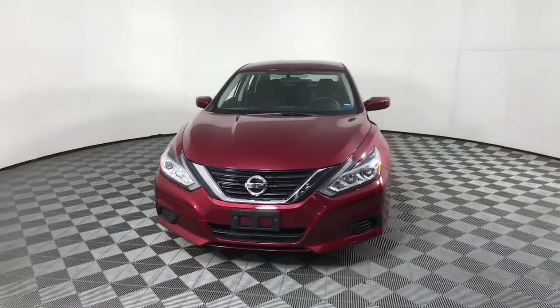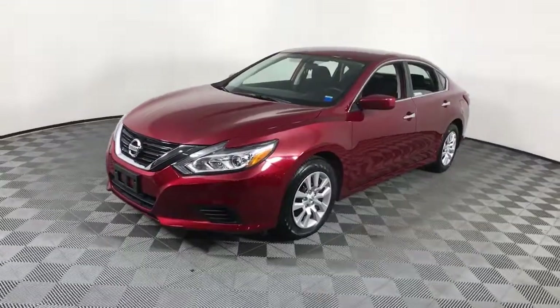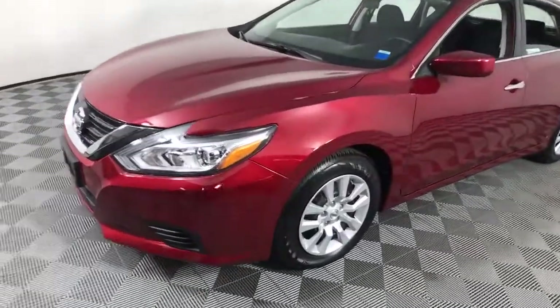You just found the 2018 Nissan Altima. With less than 15,000 miles on the odometer, this vehicle stands out from the rest.